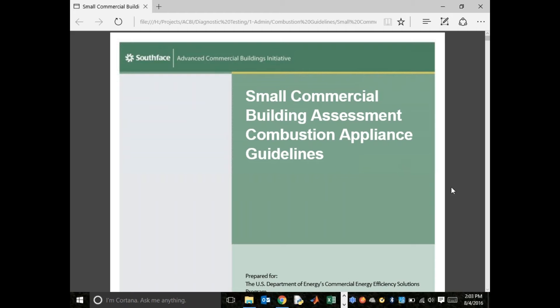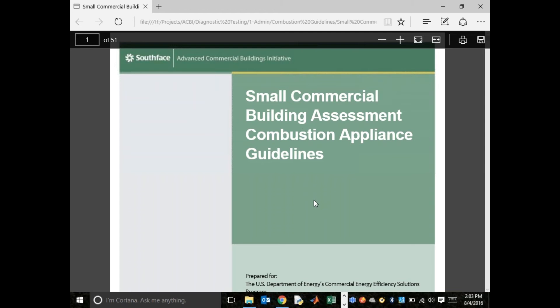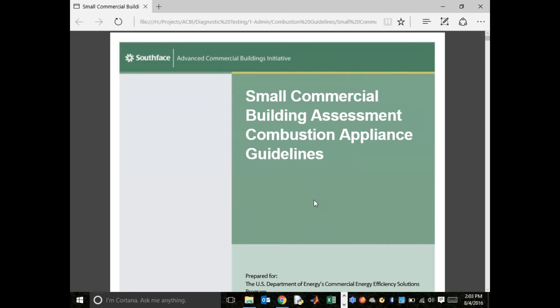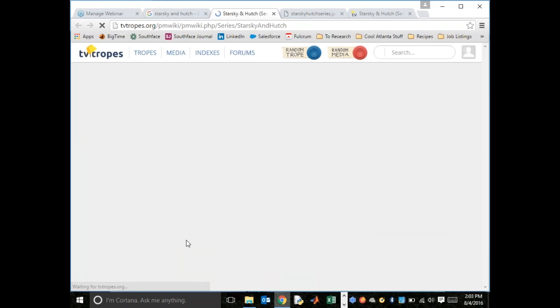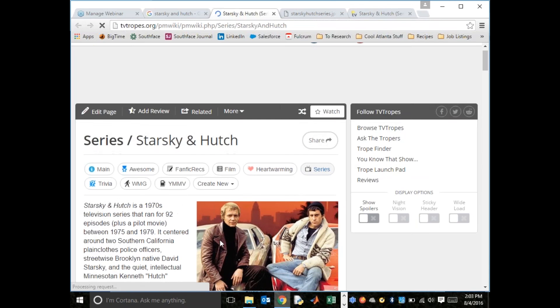Can you hear me now? We're trying to get the audio working. Ingrid says she can hear us. So just in case you missed it, my name is Mike Barczyk and I'm here with Steve Hertzlieb, and we're going to talk about small commercial buildings, particularly on the topic of combustion appliance safety.